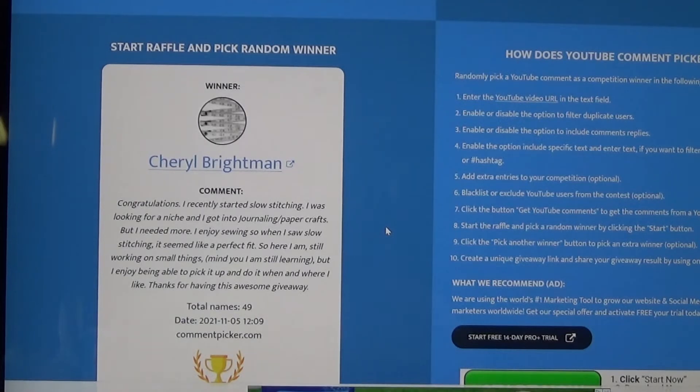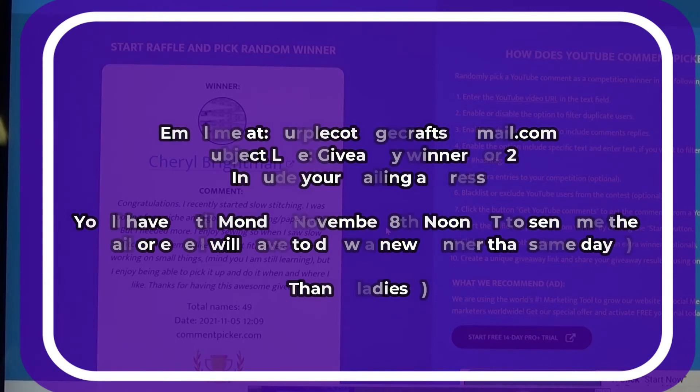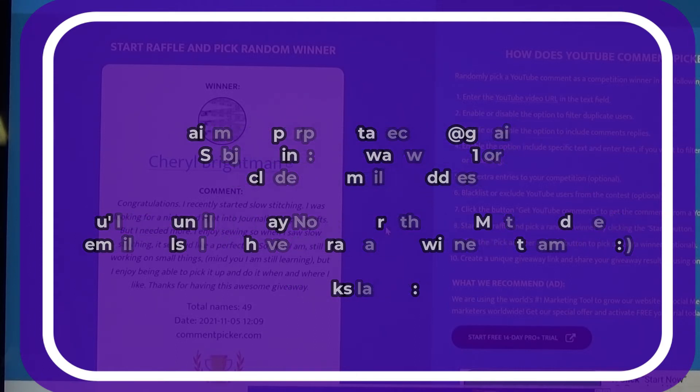For just a couple of housekeeping details for Victoria and Cheryl: what I need each of you to do is email me at purplecottagecrafts@gmail.com. In the subject line, Victoria, please put 'Giveaway Winner Number One,' and Cheryl, you'll put 'Giveaway Winner Number Two.' If we forget to do that, I do have your names written down, so it'll be fine. I need you to include your mailing address. Both of you will have until Monday, November 8th at noon mountain time to reply, or I will redraw a new winner.